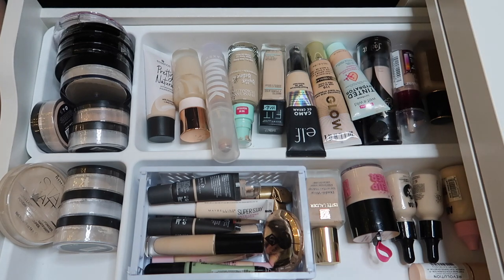We got through all my foundations, concealers, and powders — that's it for this declutter series kickoff! Let me know down below what you thought, if there are any products you would have also decluttered, and what's the last thing you decluttered. I can't wait to see you in my next video — bye!